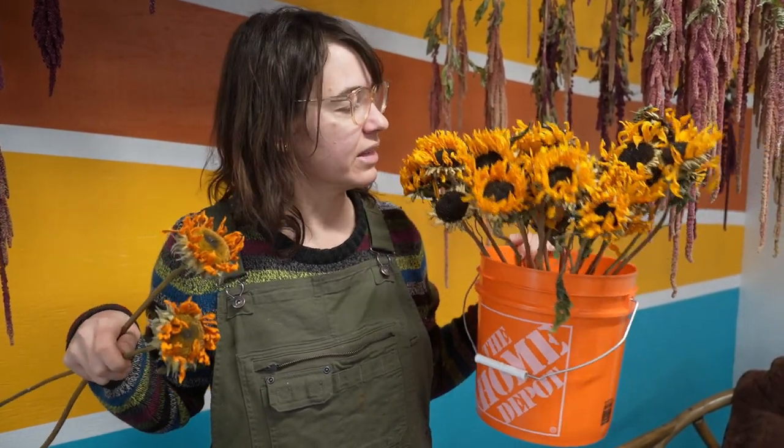Another classic summer flower is sunflowers. They don't look the same when dried, but I feel like they still have a lot of fun bright colors and beautiful textures that are really fun to play with. I think they are definitely worth the effort to hang them to dry.